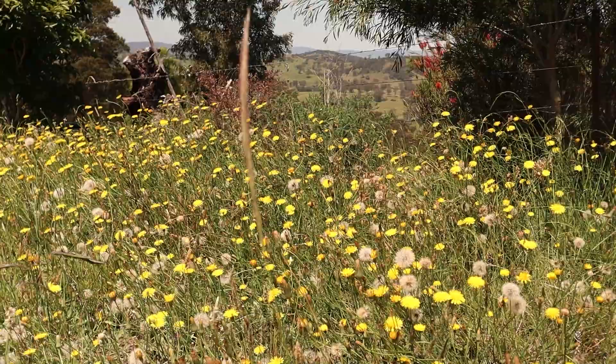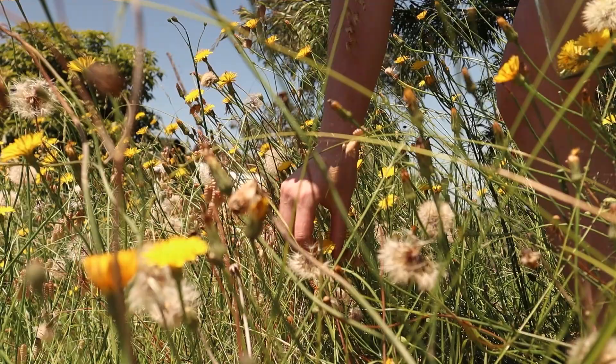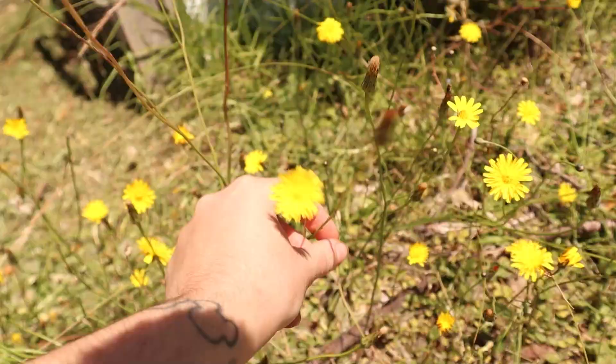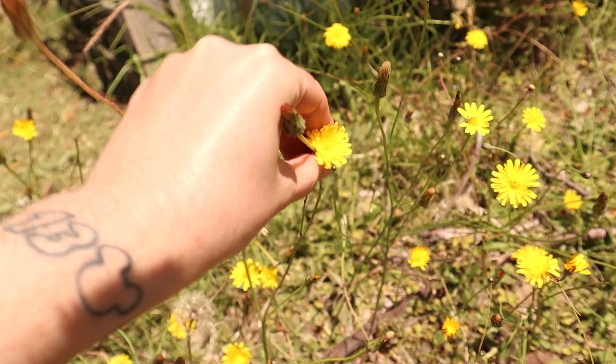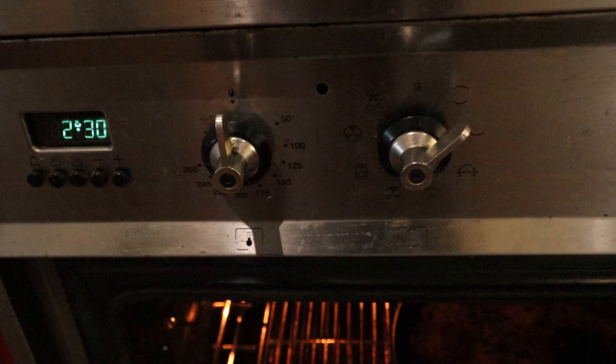I was so inspired by the golden syrup that I decided to go take advantage of the last few dandelions out the front on my nature strip. I'm going to try to dehydrate these so I can use them in a tea. Dandelion can be eaten in all parts — roots, flowers, and leaves — so I'm super excited to give this a go.